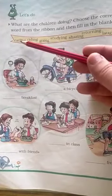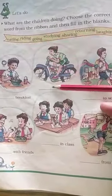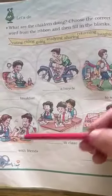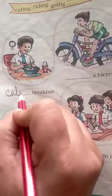So you will write 'eating breakfast' here. Then bicycle — we ride the bicycle, so we will write 'riding the bicycle' here. Going to school means this word will fit here: 'going to school'. Sharing and laughing with friends goes here, studying in class here, and returning from school here.